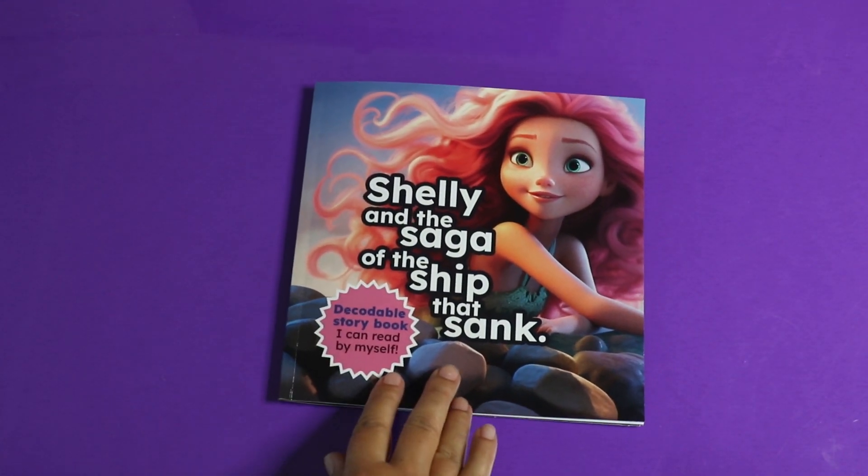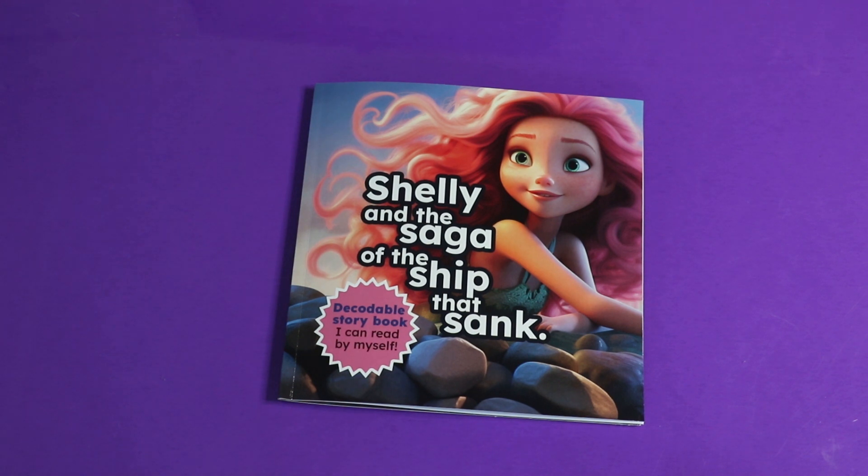That's the end of the book. Good job reading with me. I look forward to seeing you next time. Bye-bye!